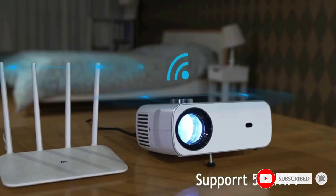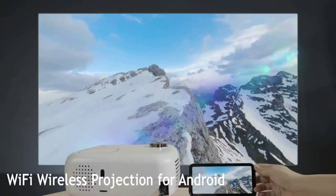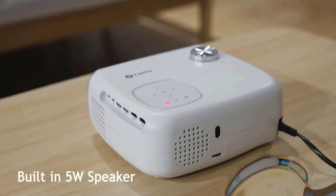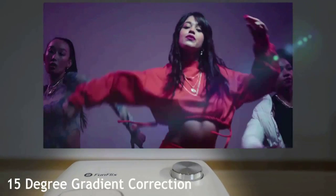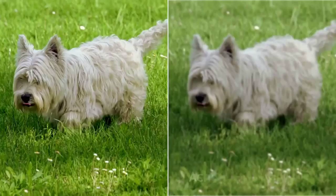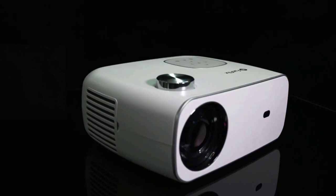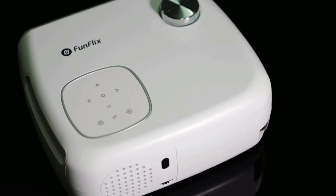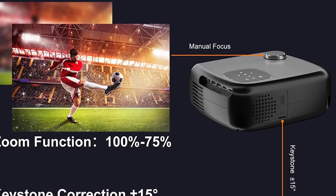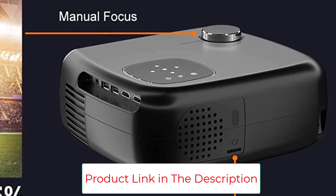The Funflix features a German-imported three-layer refractive lens with technology supporting 4K video sources, offering a 30–300 inch display and 12,000 lumen LED high brightness for the best cinematic view at home. It includes dual HDMI, 2x USB, 3.5mm AV ports, and a standard 3.5mm audio jack, compatible with TV sticks, laptops, Switch, PS5, iOS/Android smartphones, iPads, and game consoles.